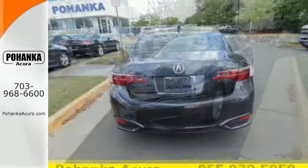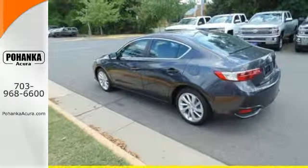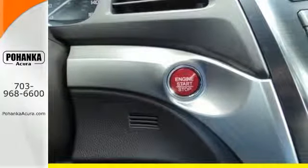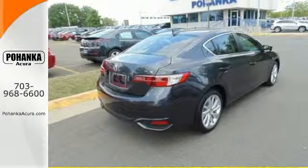Keep every other aspect of driving just as elegantly effortless. This includes safety — the Linear Jewel Eye LED headlights offer crystal clear visibility and more vivid colors at night, while the multi-view rear-view camera gives you a clearer picture of what lies behind you.